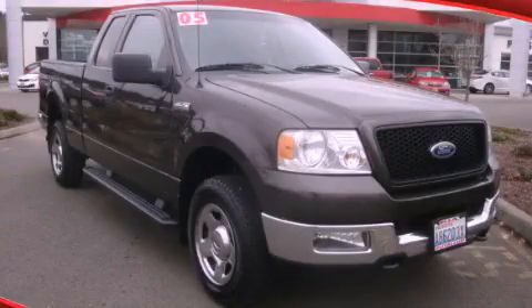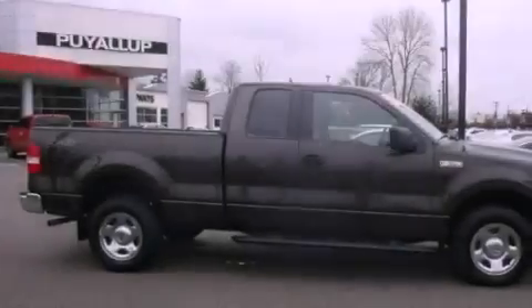This is a 2005 Ford F-150. It has what you need for work as well as what you want for play.